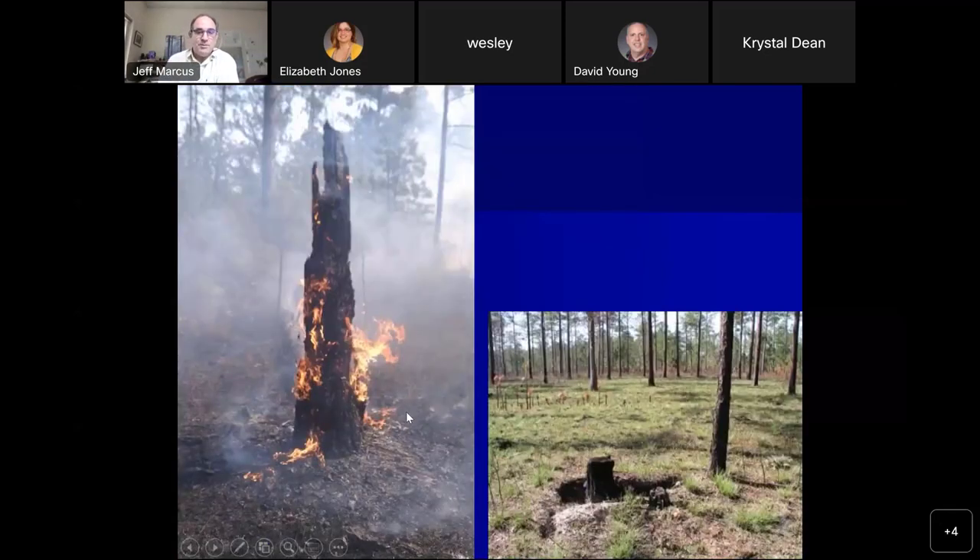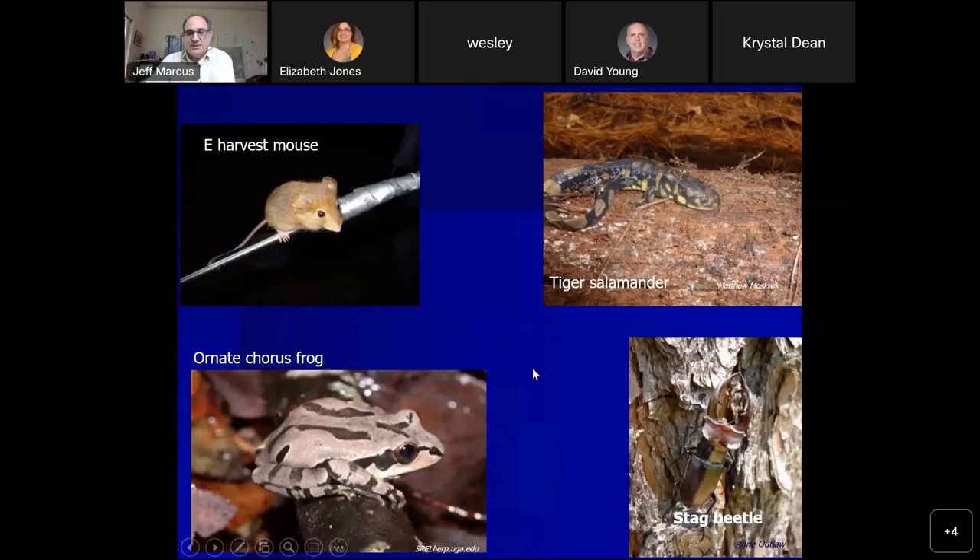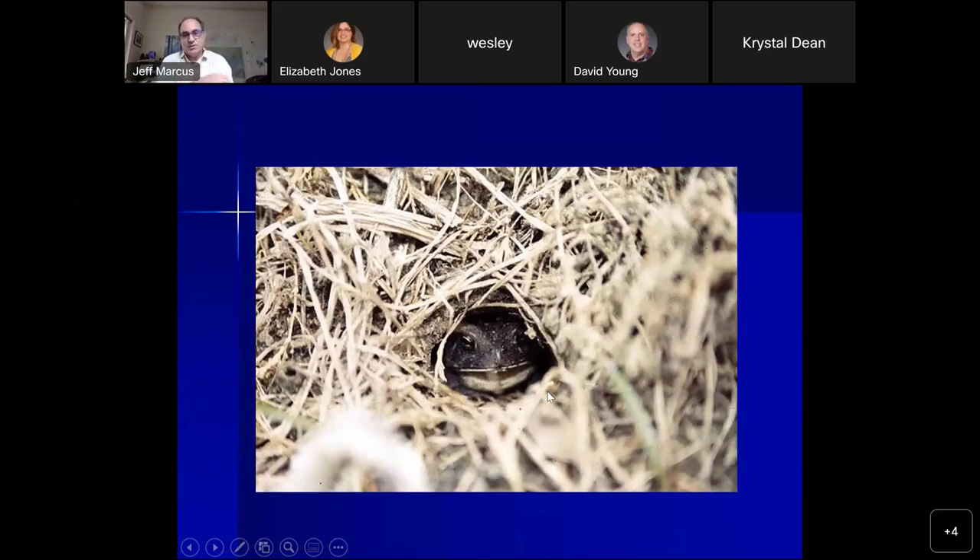When that root system gets opened up, the fire burns down and burns out the bottom, creating all these underground chambers and tunnels that the frogs and other things go into. It's not just gopher frogs — you'll find small mammals, other types of amphibians like tiger salamanders, chorus frogs, and lots of snakes. The stump holes are really important, and that's where the gopher frog from our study was spending most of its days.